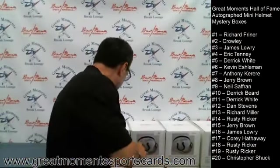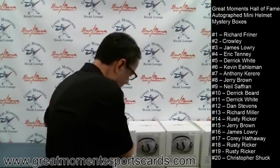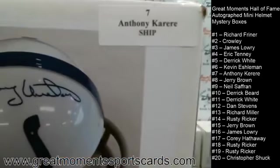JSA sticker on the back, letter of authenticity right there. That goes in Kevin's box — make sure it goes in the right one. Box number seven is for Anthony — one off, buddy.